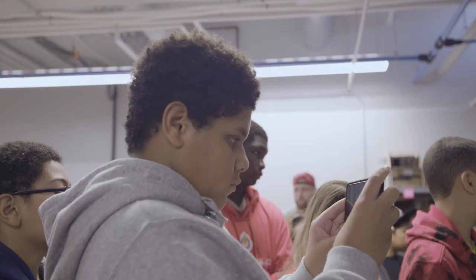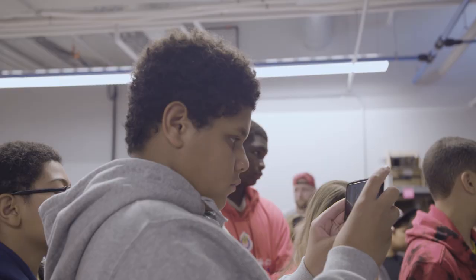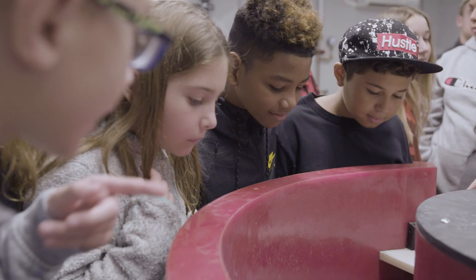We knew we needed a new product, but when we got into the dirty details of really how we needed to make each frame specifically for each kid, we realized that there didn't really exist a manufacturing process that we could just plug into. We needed to actually develop it ourselves.